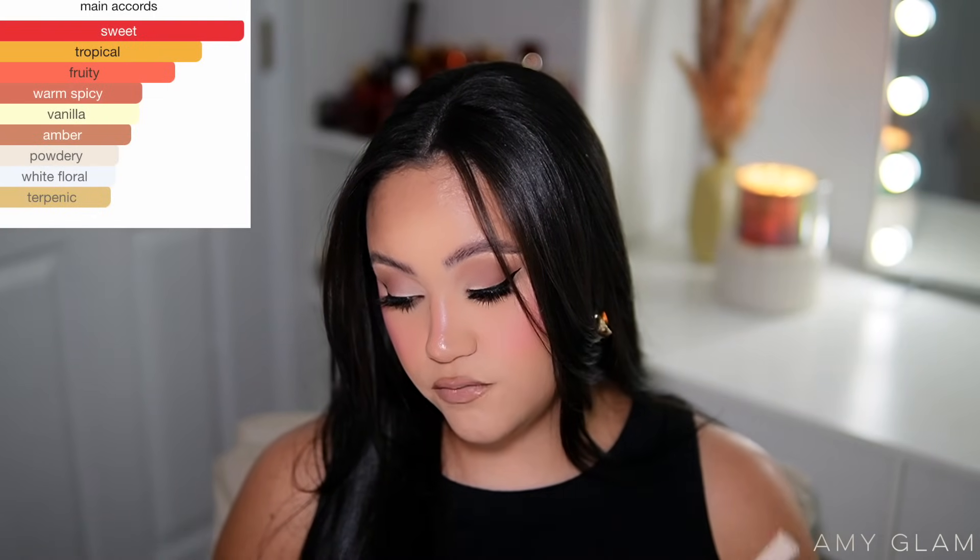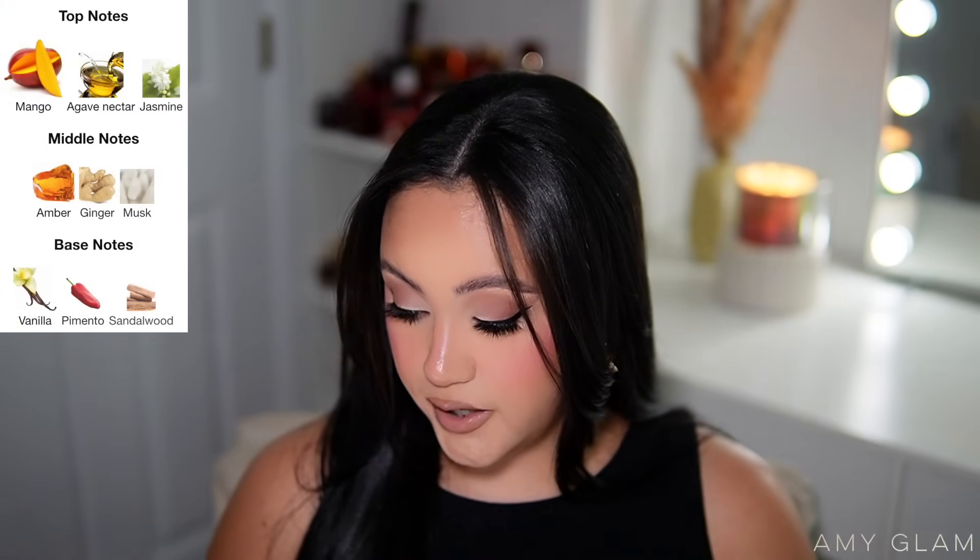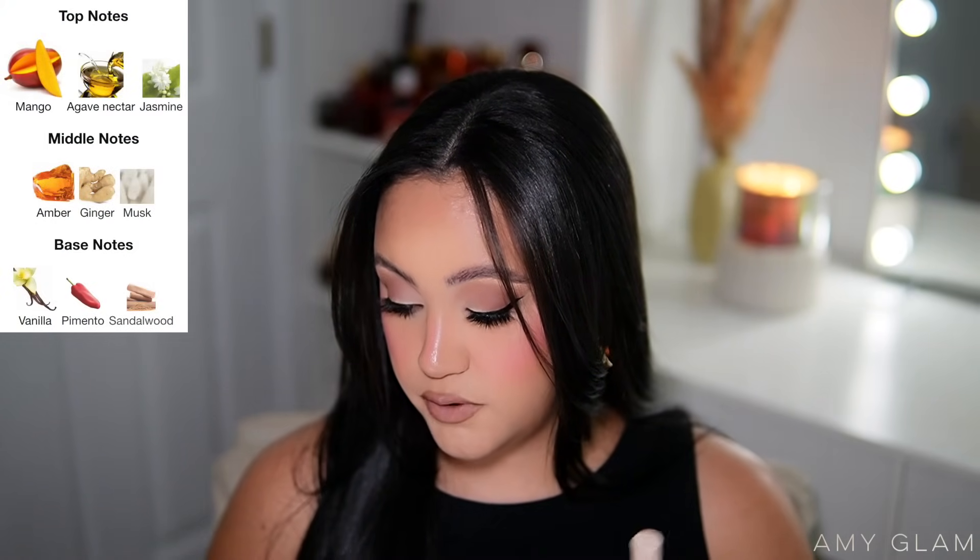The packaging is a pretty pink color — really cute travel size, though you can't quite see through it. The main accords are sweet, tropical, fruity, warm spicy, amber, vanilla, powdery, white floral, terpenic, and fresh. Top notes are mango, agave nectar, and jasmine; middle notes are amber, ginger, and musk; base notes are vanilla, pimento, and sandalwood. People compare this to Fame by Paco Rabanne and Yara, both of which were complete nos for me.